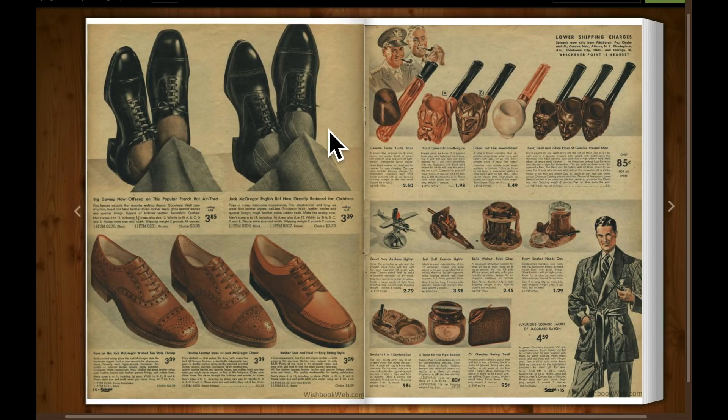There's some men's Oxford cap toe. I have a pair that look pretty much like that.